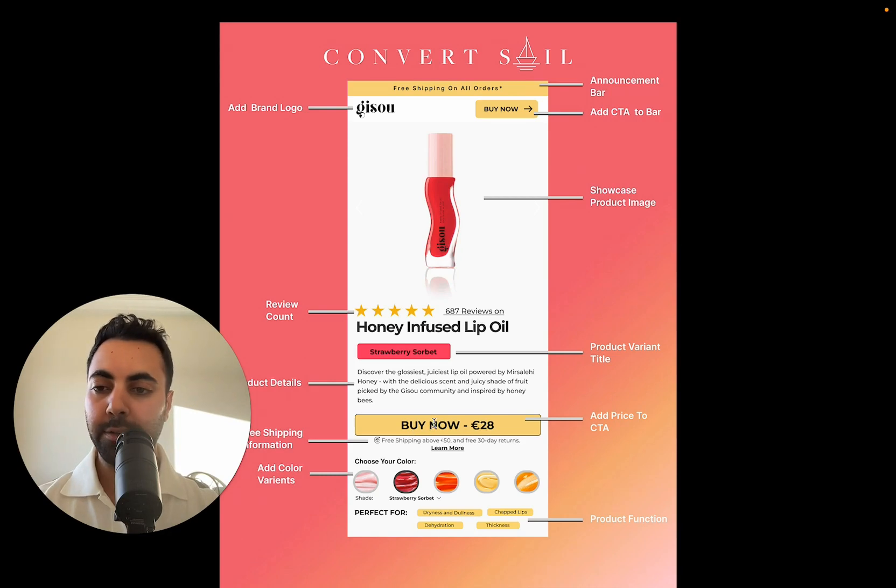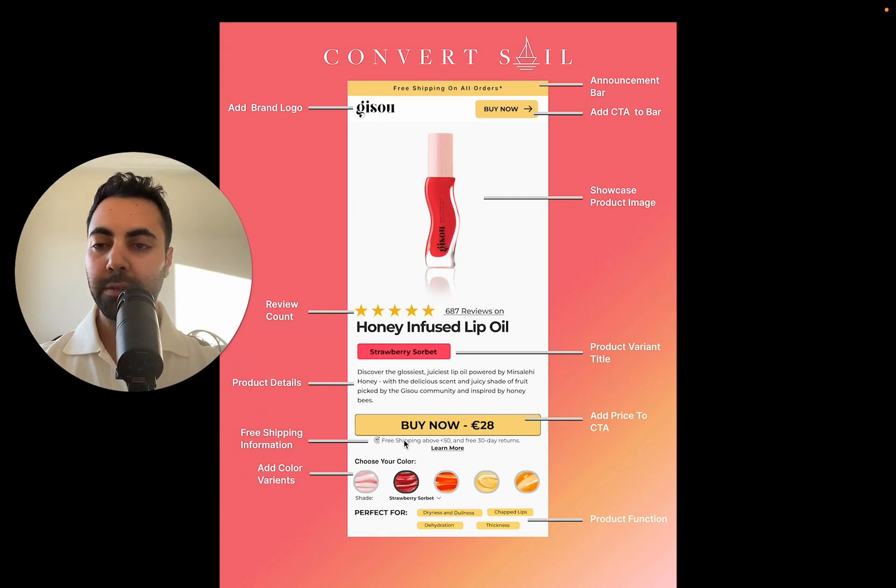Just bypass add to cart — straight buy now. Free shipping benefit here, that is super crucial. Always have free shipping; I know we got it up here but have it by the CTA as well. Adding the variant colors here, nice and centered. And then 'perfect for' — just adding more of that product functionality of what it's good for. Just more details as high as possible on the page before even scrolling down.